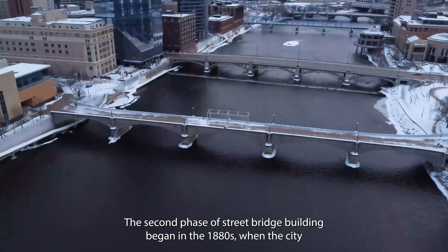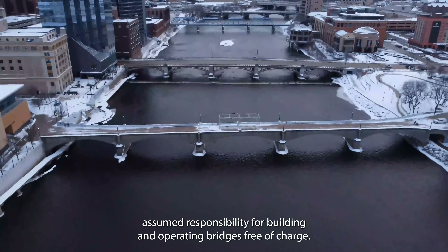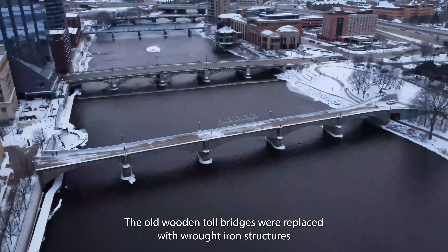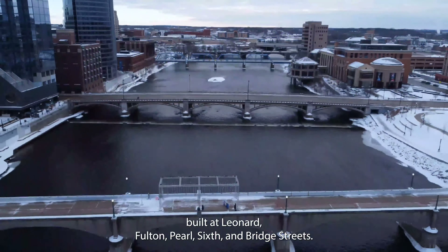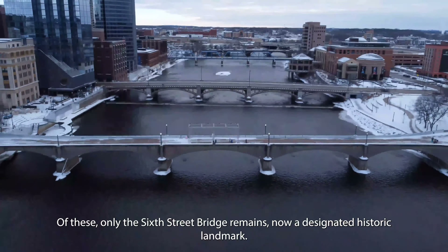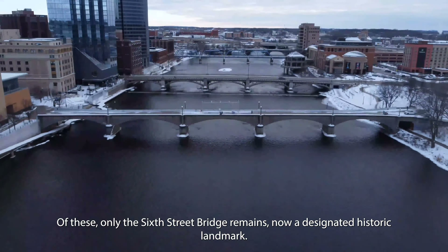The second phase of street bridge building began in the 1880s when the city assumed responsibility for building and operating bridges free of charge. The old wooden tolled bridges were replaced with wrought iron structures built at Leonard, Fulton, Pearl, Sixth, and Bridge Streets. Of these, only the Sixth Street Bridge remains, now a designated historic landmark.